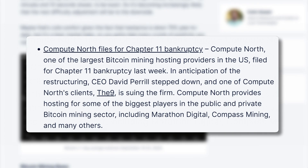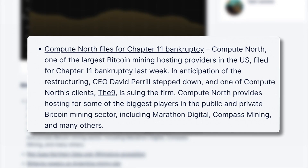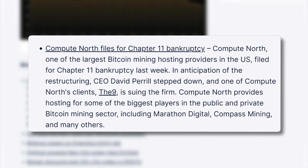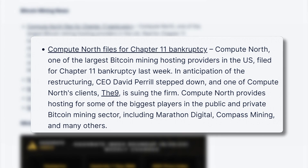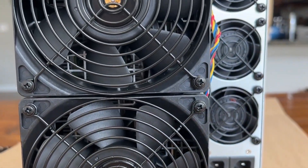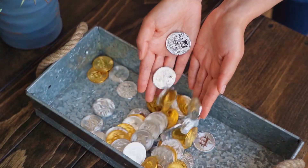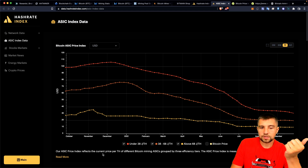Some big players are having a bad time too. Compute North, one of the largest bitcoin mining hosting providers in the United States, filed for Chapter 11 bankruptcy. CEO Dave Perrill — who is clearly in peril — stepped down, and one of Compute North's clients, The Nine, is suing the firm. Compute North provides hosting for major players like Marathon Digital, publicly traded as MARA, Compass Mining — who continues to take losses — and many others. The big takeaway: host your miners yourself if you can, or seriously consider just buying the coin.